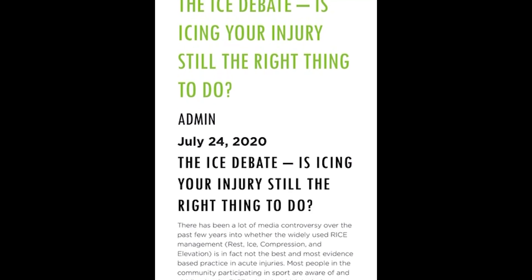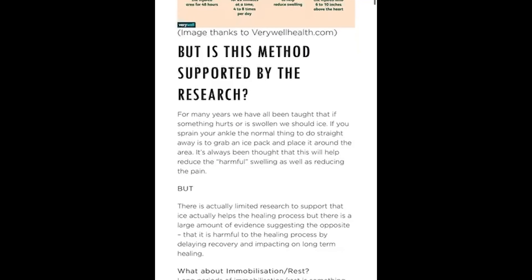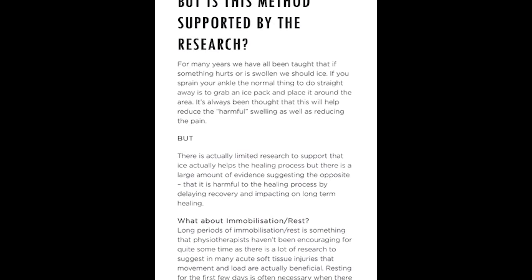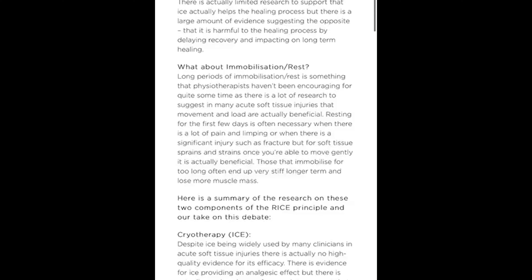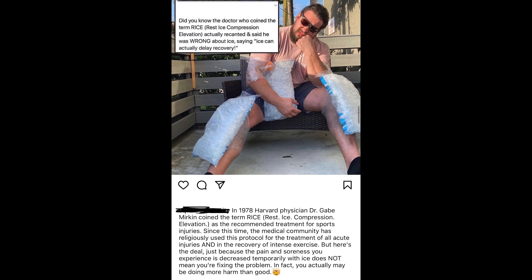While making this video, I am very acutely aware that there is controversy behind icing an affected area, because there are a lot of articles out there telling people to stop icing because ice reduces inflammation, and inflammation is needed to help you heal. Now that is correct — you do need inflammation to help you heal, because without inflammation that area wouldn't heal. So people say that if you ice it, it reduces inflammation and slows down your healing. But from my 10 years of experience working in clinic and dealing with many injured people, especially with lower back injuries, ice does help during the acute phase.